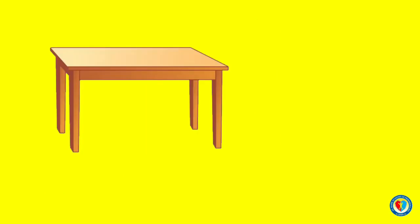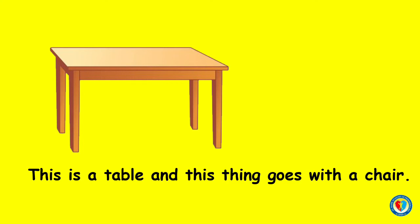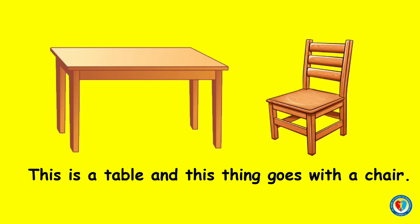What about this one? What is the name of this object? You're right, kids! This is a table, and this thing goes with a chair.